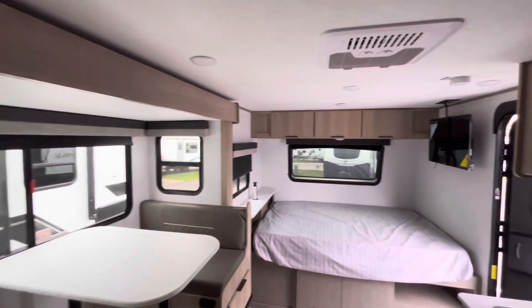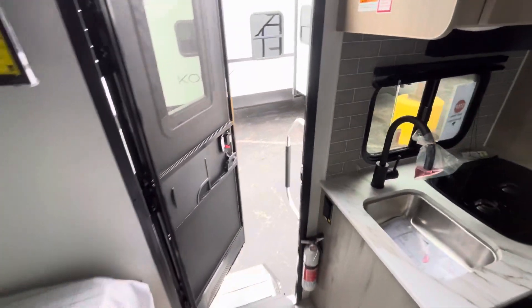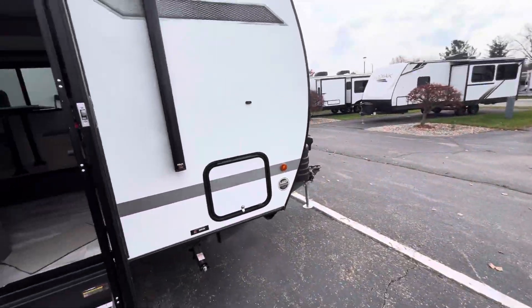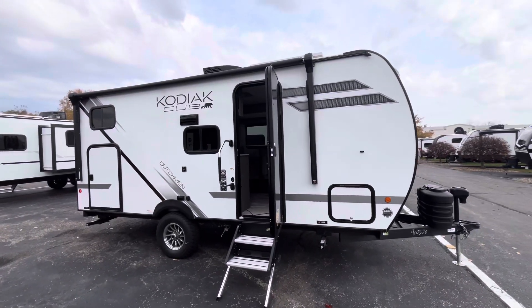So overall guys, this is the 2025 Dutchman Kodiak Cub 170BH. If you have any questions, we're here at V-Rinks RV Center. Give me a call at 616-965-9629.